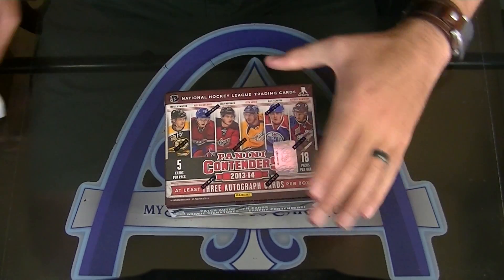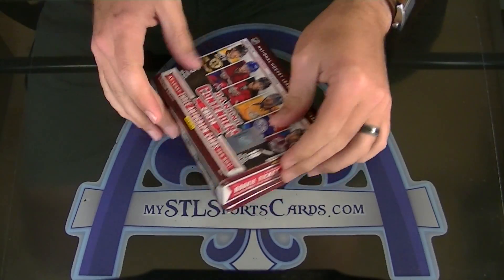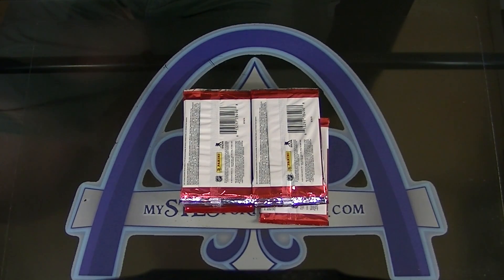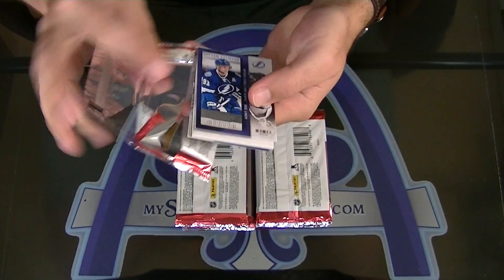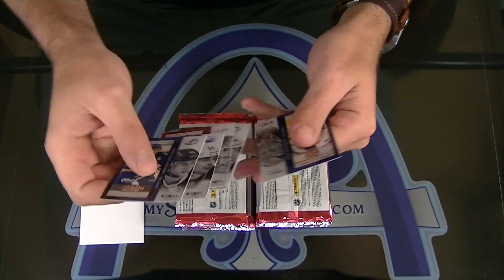Alright, here we go. Harbringer doing a personal box of Contenders. Alright, here we go. I would say good luck, but it seems like with Contenders, you don't really need it. You get it every time.